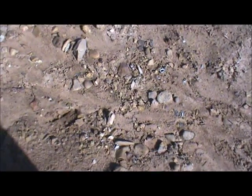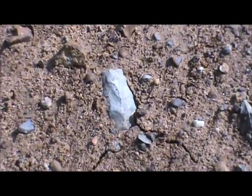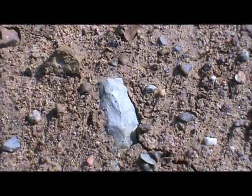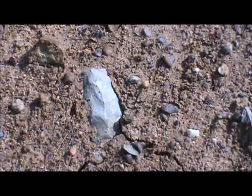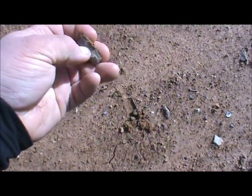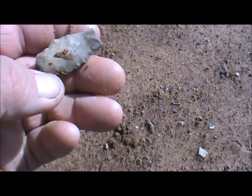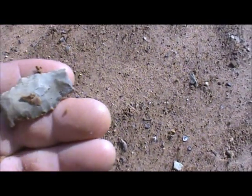All right, let's keep looking. Finally get my eyes on the ground. I got at least another piece right there — let's pick it up. Kent got a base of a Dalton just a minute ago. Another little stem point that could have been a drill the way that's made. Let's keep looking.